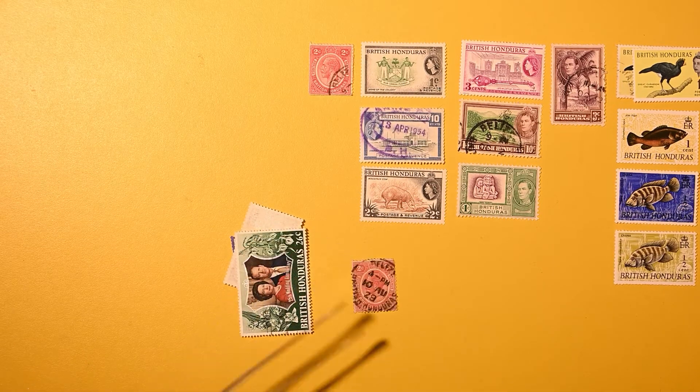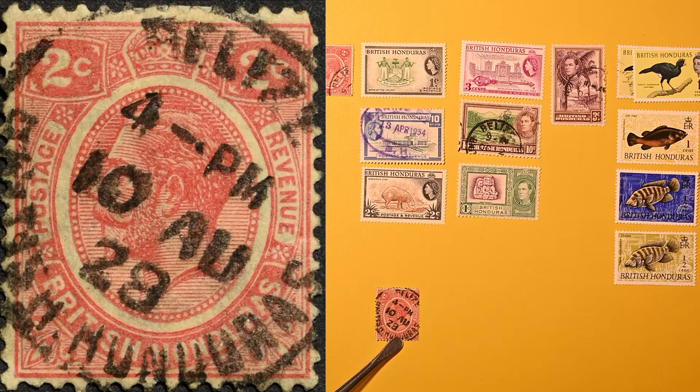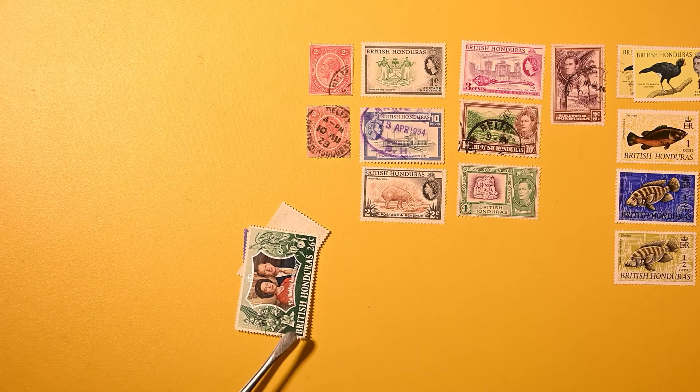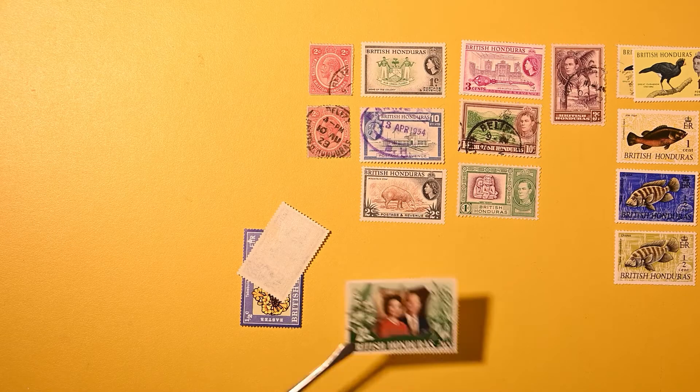And we have another smaller stamp — Belize this time. Interesting. Using the Belize name here, 1929. Maybe Belize is also a city, or maybe first a city before the country was renamed Belize. Quite nice. And here's a much more modern one — 25th wedding anniversary. Very nice.